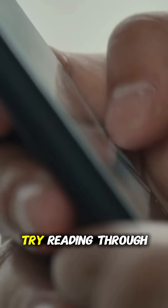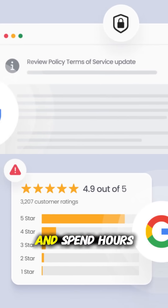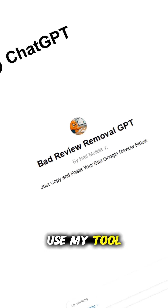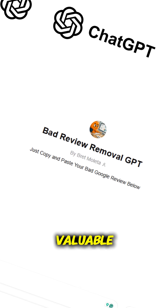Sure, you could try reading through Google's 28-page review policy and spend hours trying to figure it out. Or you could use my tool, which does all the heavy lifting in a few clicks. Your time is valuable — why waste it?